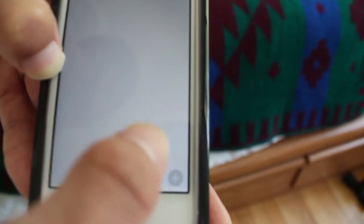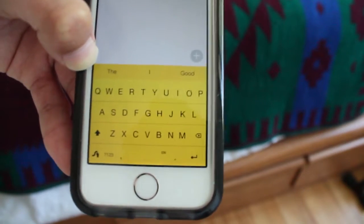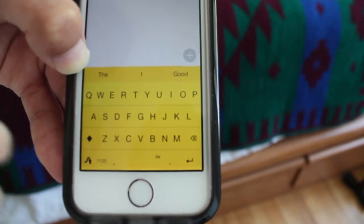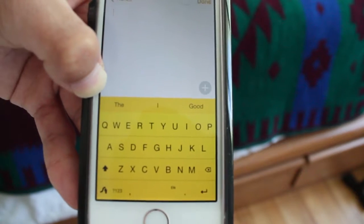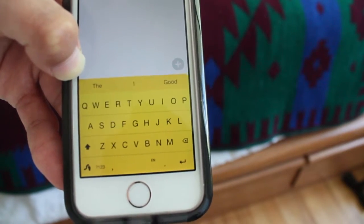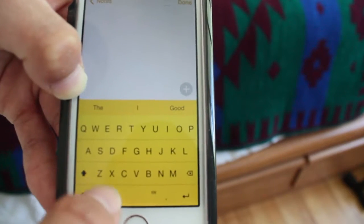Next of course we have Swipe, also a very good keyboard. But there's some limitations — sometimes auto-correction is not that good, prediction is not that good on this keyboard. But it does everything really well if you're a fan of Swipe. It's a really amazing keyboard, one of the top ones out there. Also very popular on Android as well.